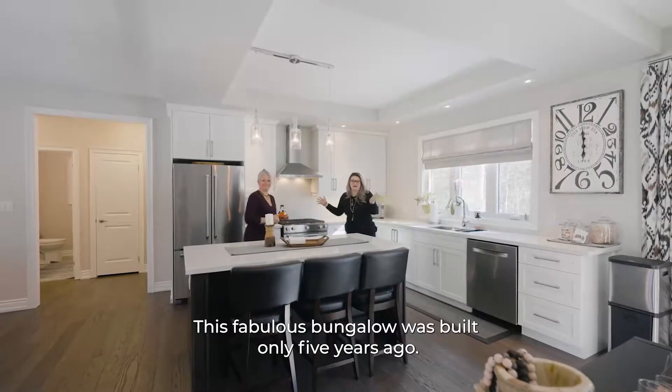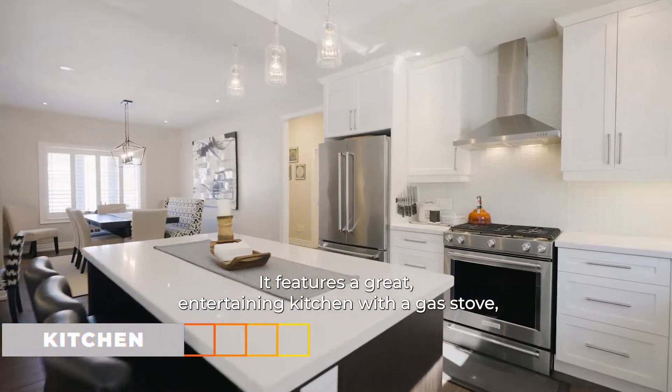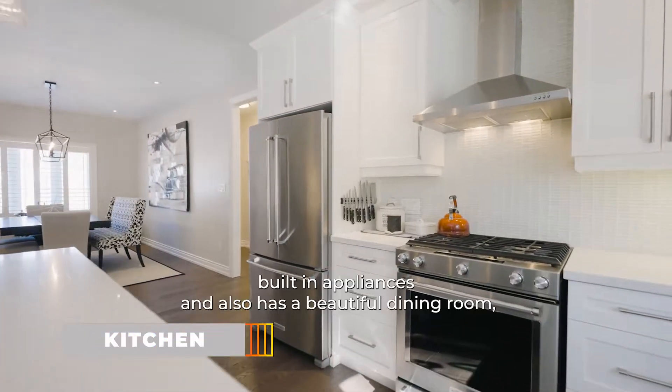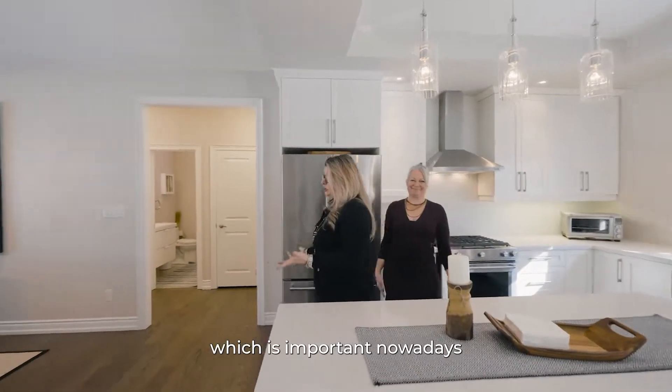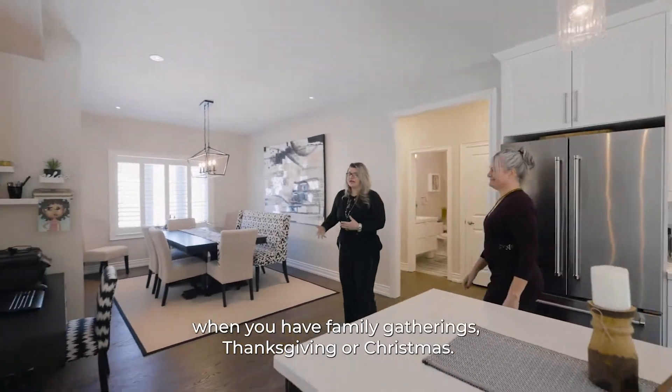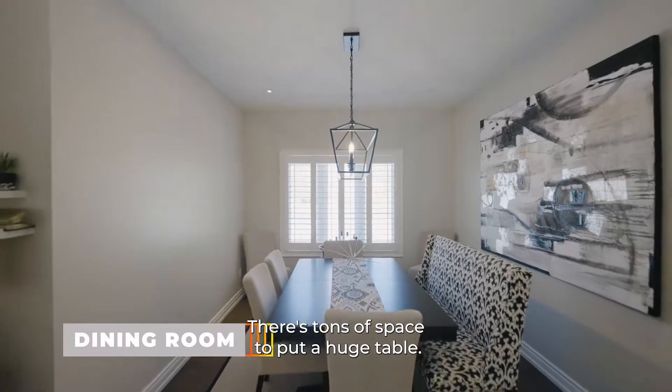This fabulous bungalow was built only five years ago. It features a great entertaining kitchen with a gas stove and built-in appliances, and also has a beautiful dining room — which is important nowadays when you have family gatherings, Thanksgiving or Christmas. There's tons of space to put a huge table.